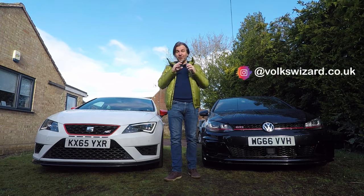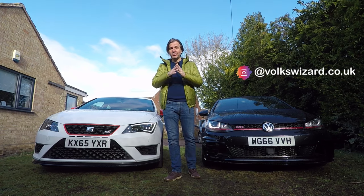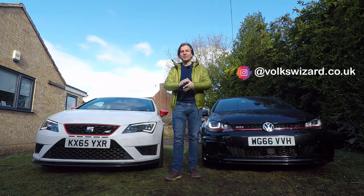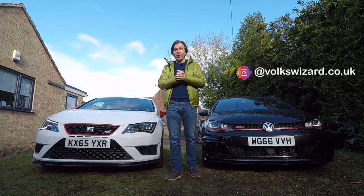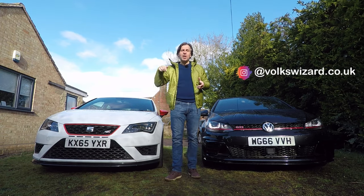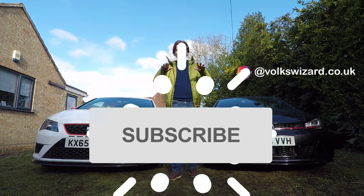I'd like to say a big thanks to everybody who has subscribed to the channel. Every subscription means a lot to a small channel like this one, but if you haven't subscribed yet and you like this kind of content then please do so. On a lot of devices there should be an icon on the bottom right of the screen, or there's a link in the description of the video below, or just hunt out that famous red button and click that.